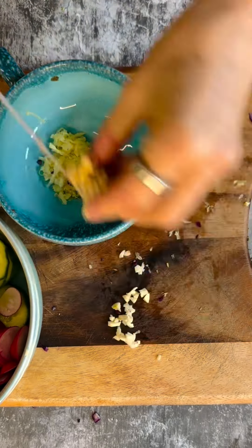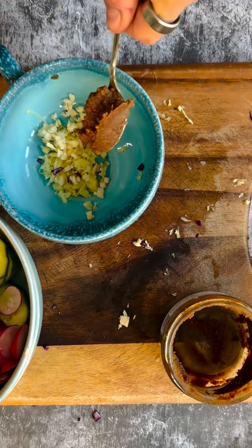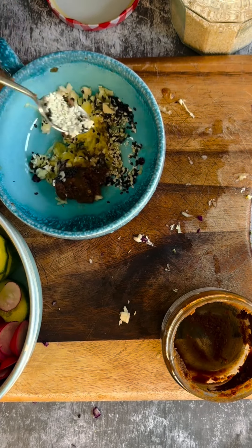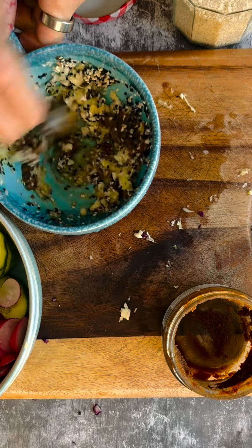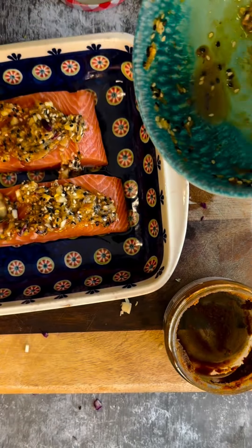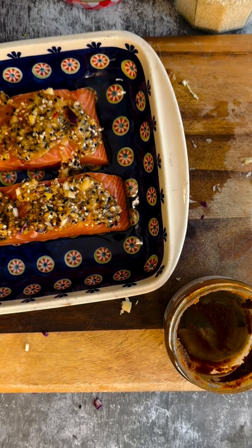I get asked all the time what people can bring in for their packed lunches when they go to work. I have one simple tip: bring in the thing that you cooked the evening before. That way you can guarantee that you've got a nutritionally balanced meal and you don't have to reach for the meal deal sandwich and crisp options.